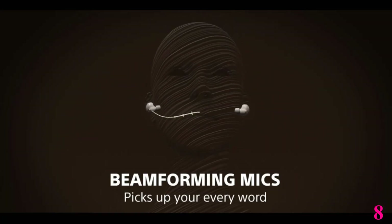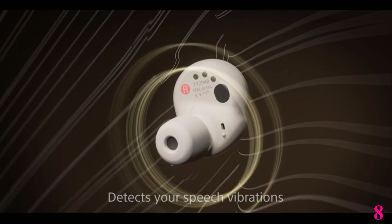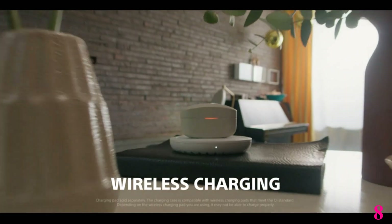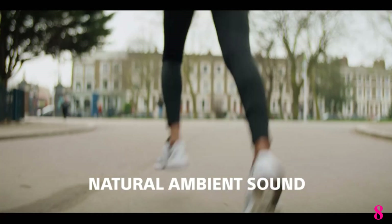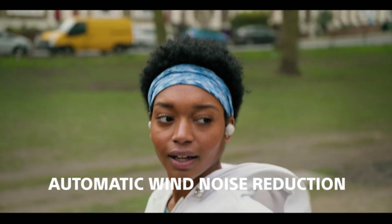These in-ears have an ANC system that can block out a lot of ambient noise around you. If you commute to work, they can cut down the low rumble of bus engines as well as reduce ambient chatter. They have a lightweight, comfortable, and compact design with an IPX6 water resistance rating.